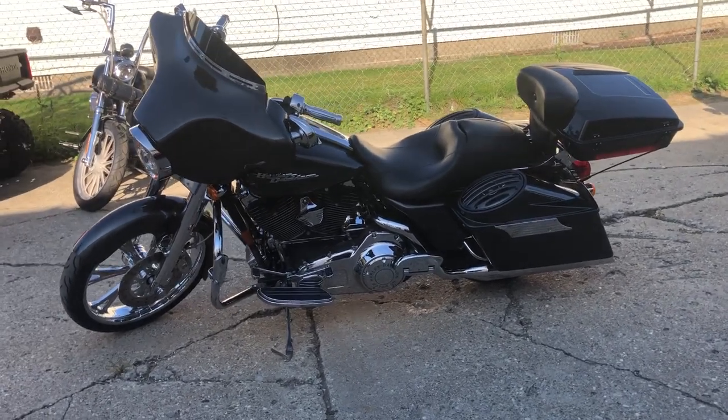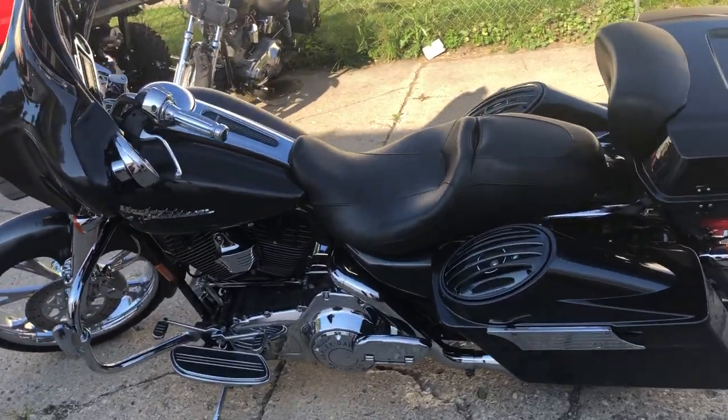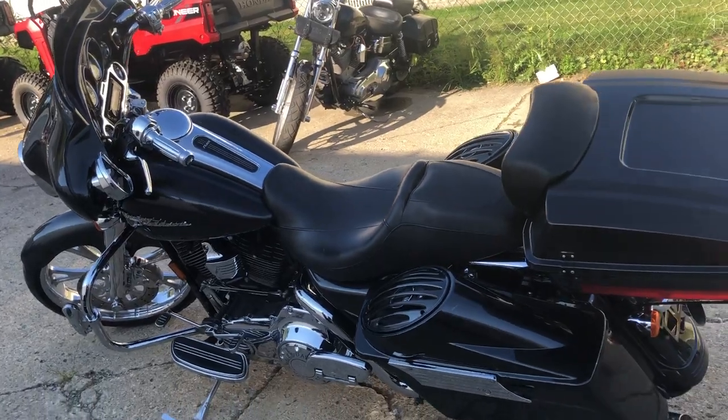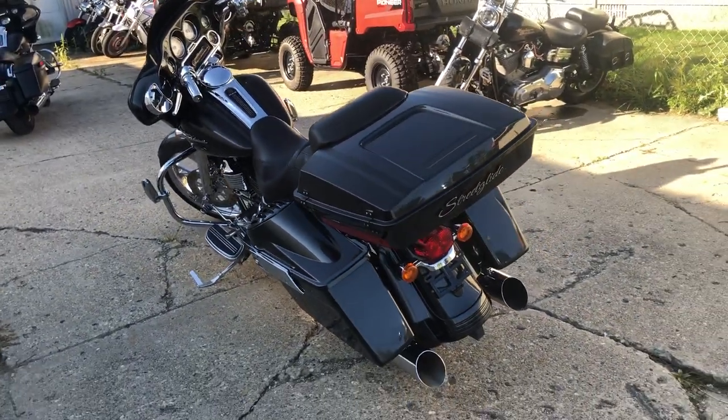Hey guys, approvalpowersports.com here doing some videos on some stuff that just came in. Check this one out — it's a 2008 Street Glide big wheel bagger with over five grand in extras on this one. Take a close look.